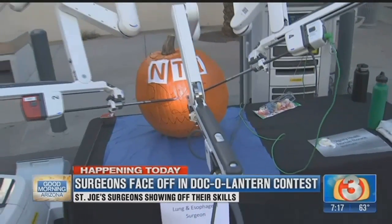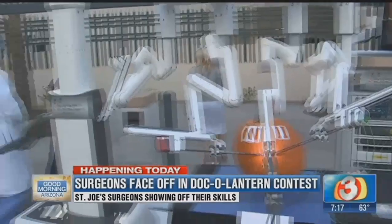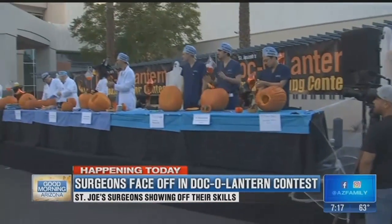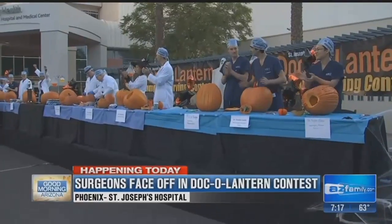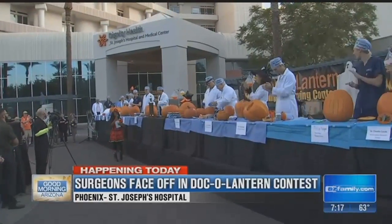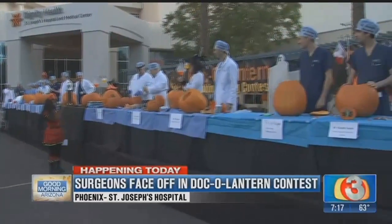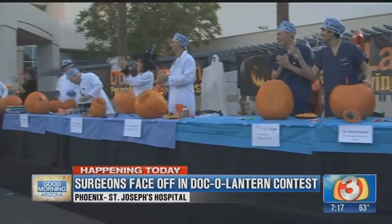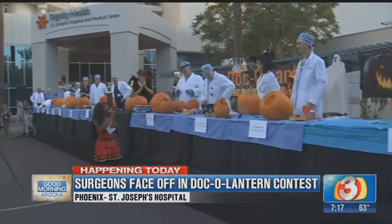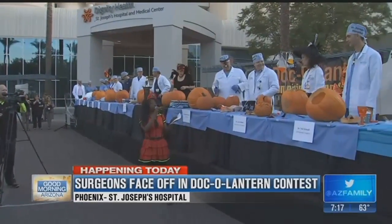We're already talking a little smack. We've got the music going, it's a little loud, and they are just getting ready to get started. Basically what happens is they have 30 minutes, so the clock's going to get started in just about 30 seconds to a minute or so. Then they'll give them a half hour to see who can carve the best pumpkin. They do this every year — it's such a fun event here at St. Joseph's Hospital. On the main table they've got all the surgeons, and some residents down the way will also take part.